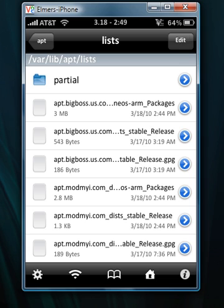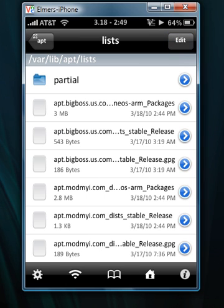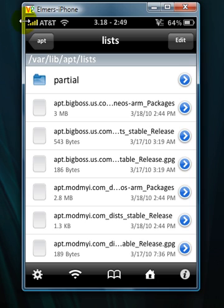Delete all of the files in there except for partial, then reboot. If that doesn't work after you delete all of them except partial, then go back into that directory and try again.